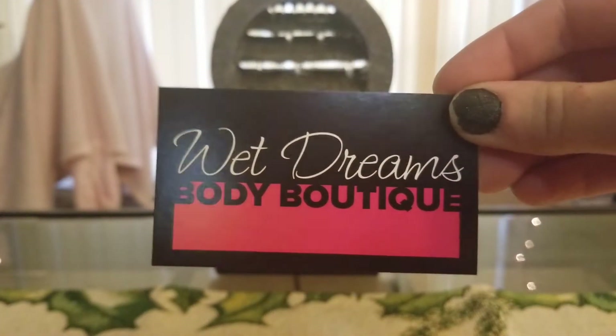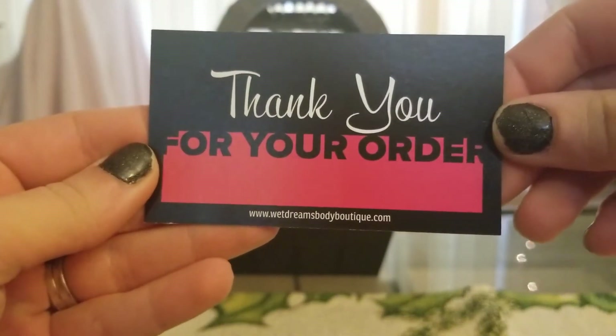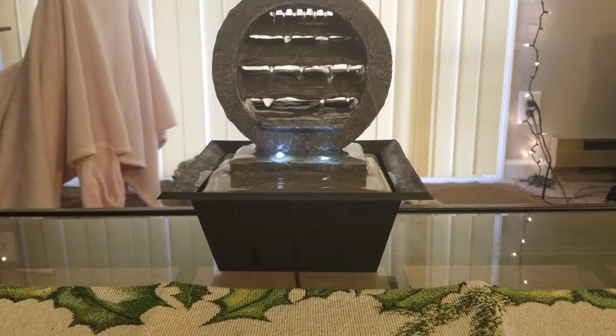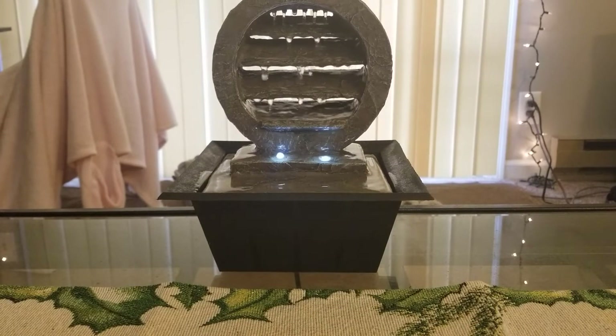This is her card and on the back it just says thank you for your order and that's her website. I've heard lots of great things about Wet Dreams. I've actually heard about her a while ago and I believe it was Angie that was talking about her. I don't remember what group it was in but somebody had asked for good body care vendor recommendations and she said Wet Dreams and I saw a lot of people agree with her.